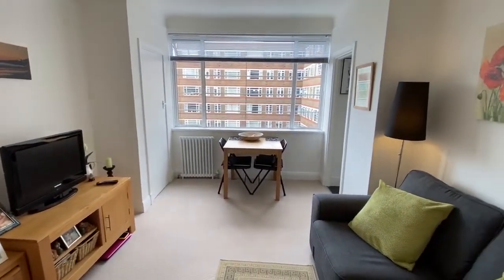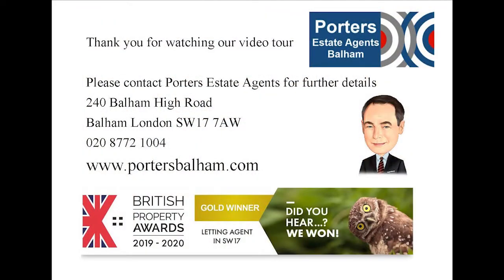Thank you for viewing our video tour of Duquesne Court. Duquesne Court has a 24-hour concierge, residents parking and bicycle storage facilities. Please do contact Porter's Estate Agents to arrange a viewing. Thank you.